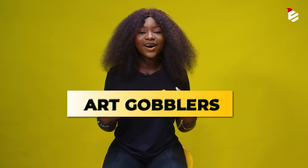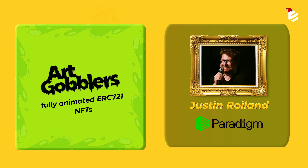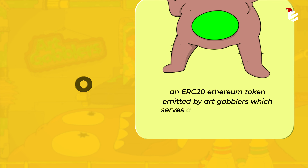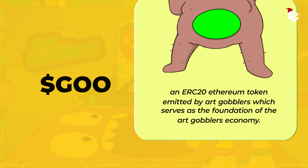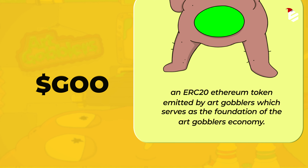Hello and welcome to Exploring NFT Projects. Today let's check out Art Gobblers. Art Gobblers are fully animated ERC-721 NFTs designed by Justin Roiland and Paradigm. They have random attributes and produce Gradual Ownership Optimization, popularly known as GOO, which is an ERC-20 Ethereum token emitted by Art Gobblers.